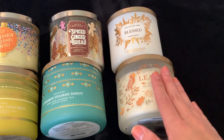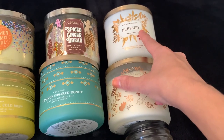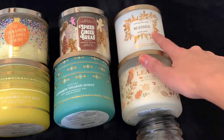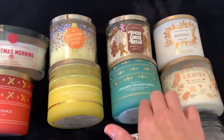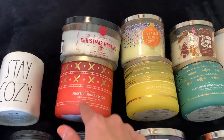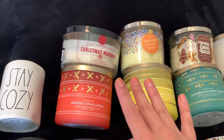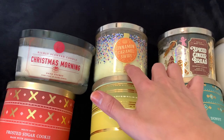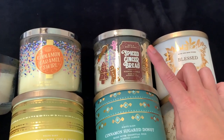I have a couple of fall candles too. I have Leaves, which I got at Candle Day last year. I have Bless, which is actually Pumpkin Pecan Waffles — I just got it at SAS for about $8. Cinnamon Sugar Donut was half price at SAS, White Caramel Cold Brew was half price, and same with Frosted Sugar Cookie. Then I have Christmas Morning from DW Home — basically a coffee scent, and I love coffee scents. And Cinnamon Caramel Swirl, also $8 at SAS, and Spiced Gingerbread from last year's Candle Day sale.